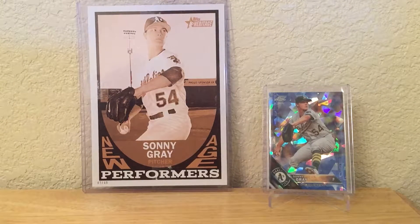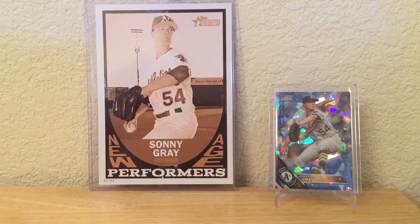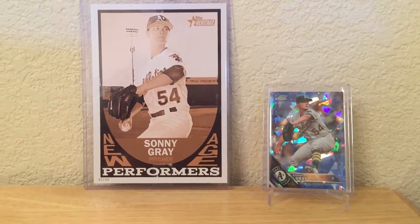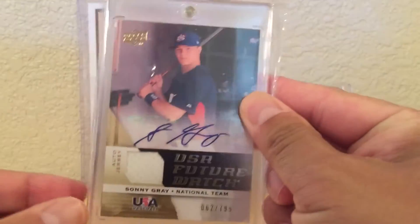Hey, what's going on guys, Brian back with another video. This video has been highly requested — several people have messaged me wanting me to show my Sonny Gray PC. My Sonny Gray PC is rather large, so I'll mostly just be showing the autographs and maybe a couple of the patch cards. I'll start with his earliest cards and go to the most recent.